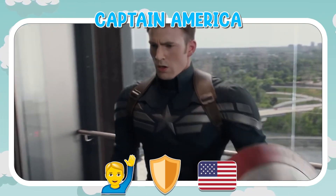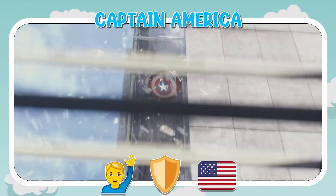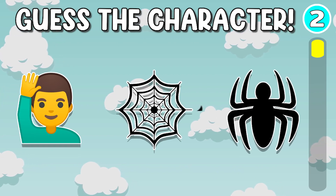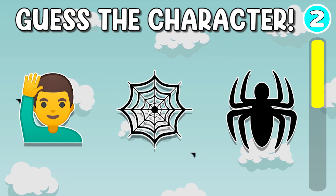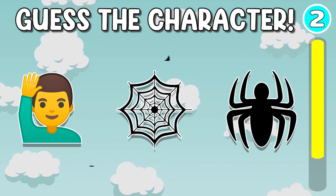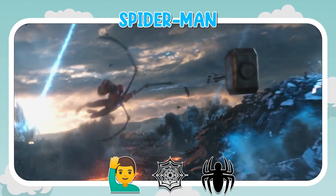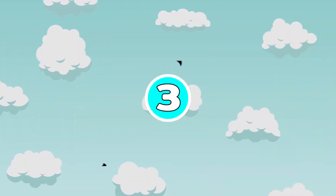It's Captain America. Quiz number 2. It's Spider-Man. Let's go to quiz number 3.